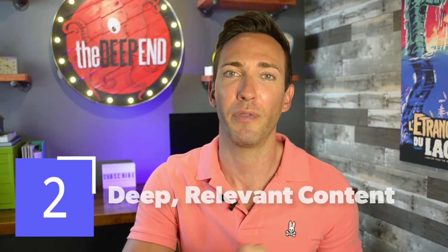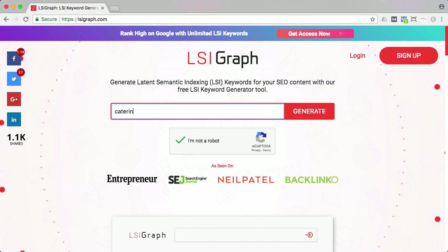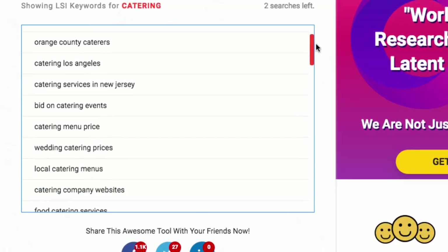The next item on our checklist is deep, relevant content. Google is really moving toward understanding overall topics and context rather than just keywords on a page. They want to see that you're covering a topic in depth enough to make it really relevant and authoritative to searchers, and they'll reward that deeper content with higher rankings. Rather than stuffing your pages with keywords, find a bunch of closely related keywords that Google might expect to be on a page covering your topic. You can go to LSIGraph.com — I'll leave that link in the description. Type in the keyword phrase you want to rank for and it'll give you a whole list of related keywords Google would expect to see. Use your judgment and only use the ones that make sense for your page and that you can write about in a natural, readable way.